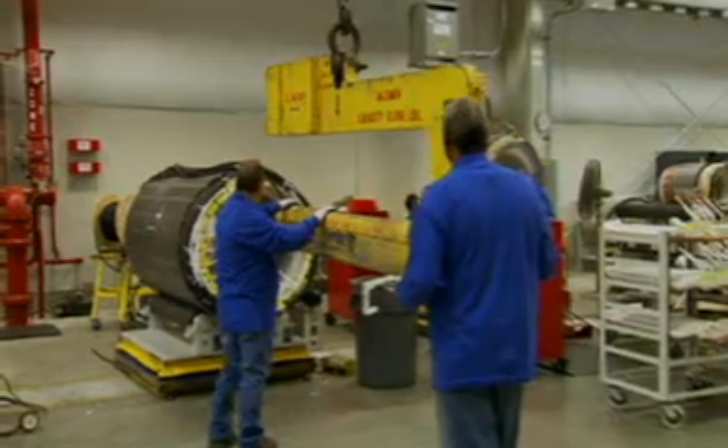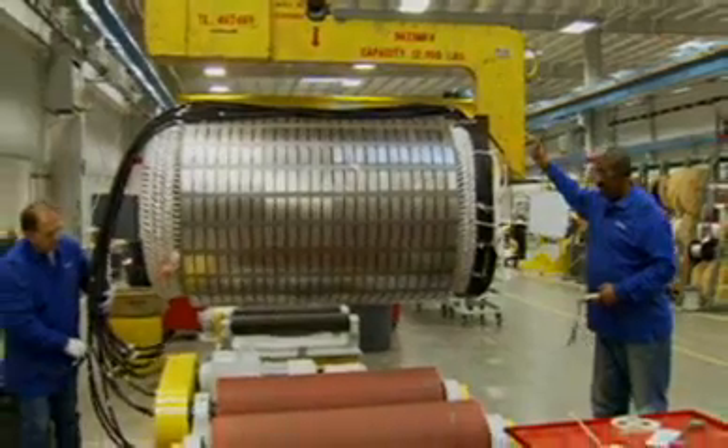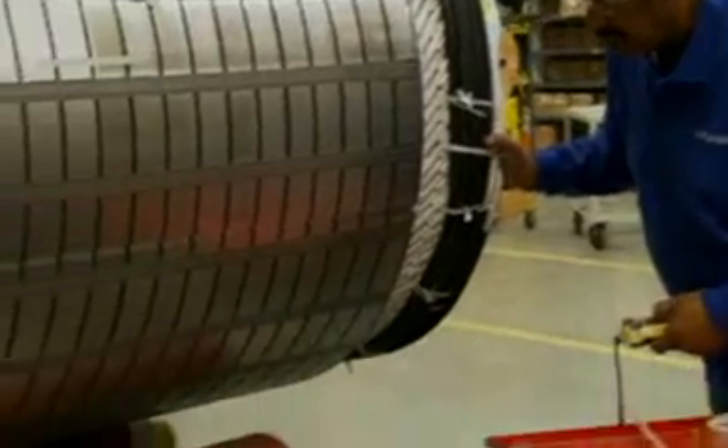We've streamlined the processes. The product doesn't travel through the factory nearly as much. In fact, the new material flow and processes have taken the distance a motor travels on the plant floor from more than six miles to less than two miles.